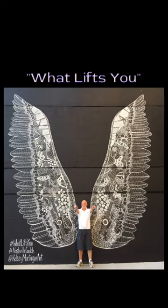Many miss the fact that the mural is actually filled with images iconic to Nashville, like a cowboy hat, guitars, and barbecue.